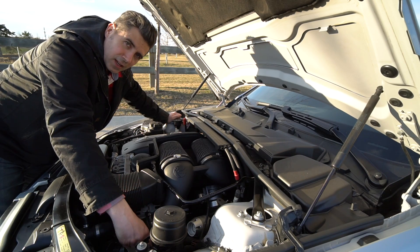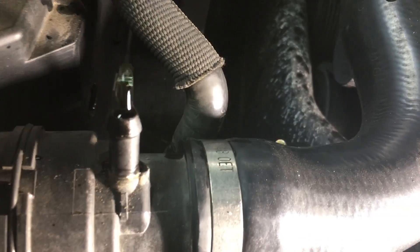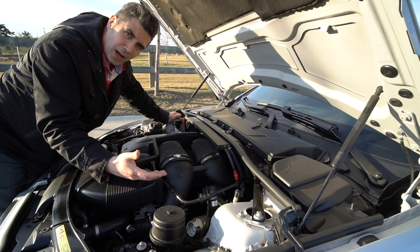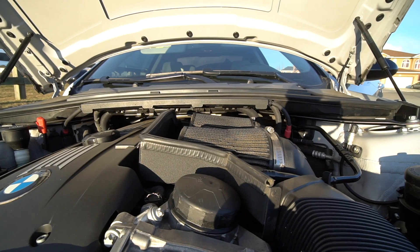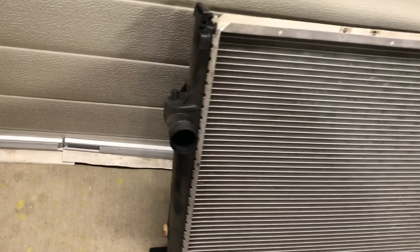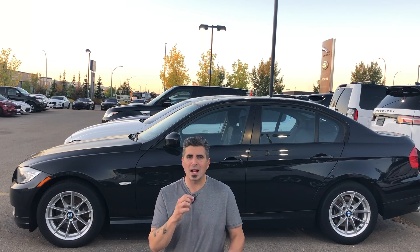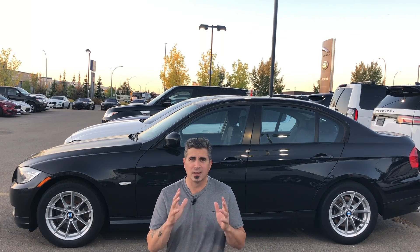Often radiator necks are one of the first things to go. Let's examine some of the issues that have evolved from the use of plastic in the engine compartment. Take the BMW N54 engine — BMW's first attempt at twin turbocharging back in 2007. There are lots of problems: warped valve covers, snapped cooling lines, radiator necks, thermostats that crack and split, as well as water pumps that also split, crack, start leaking and seeping. They're very expensive to change because the labor rate is high and they're very inaccessible.